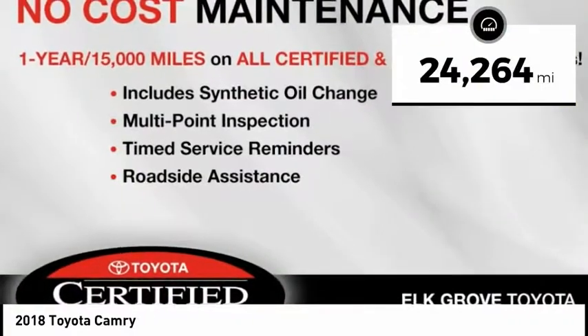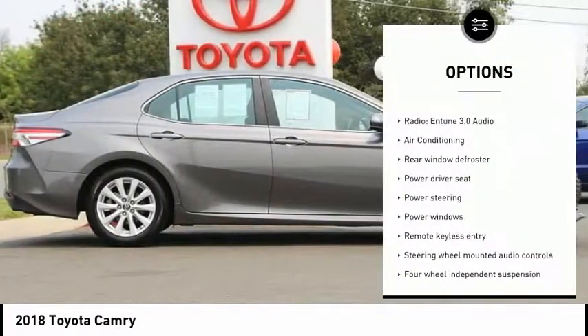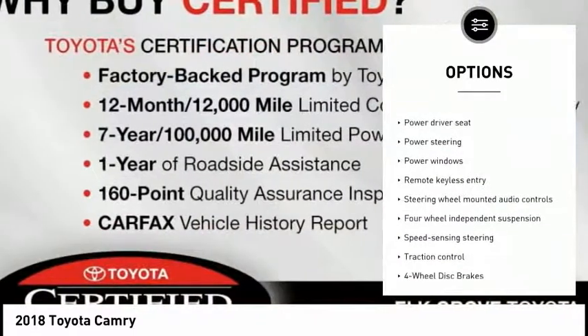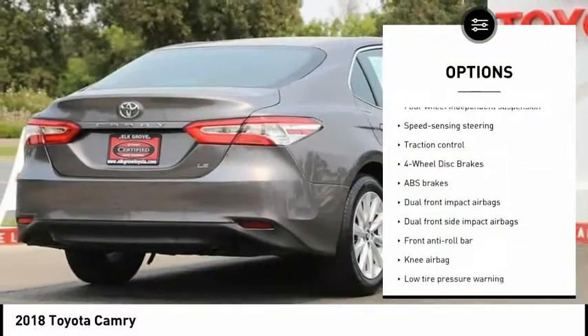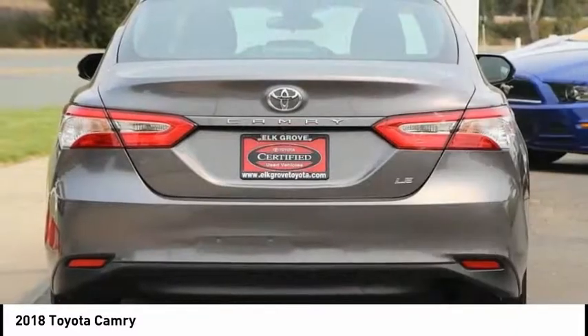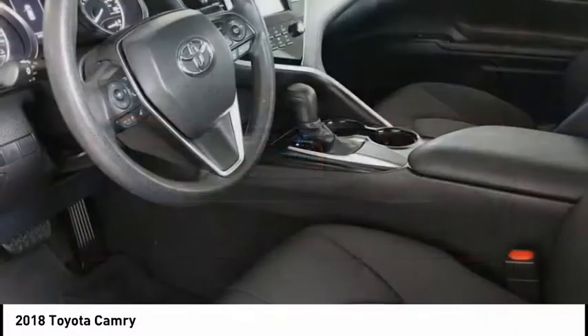Here are some of this vehicle's great options: traction control, air conditioning, dual airbags, power steering, alloy wheels, cruise control, four-wheel disc brakes, electronic stability control, security system, and power windows.